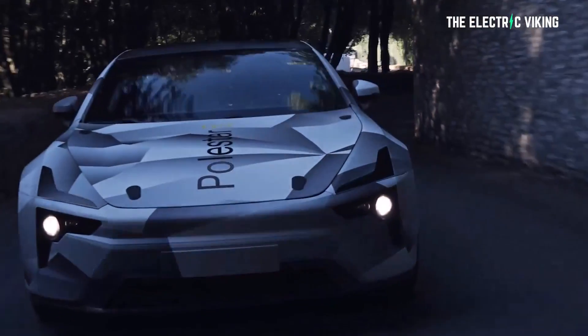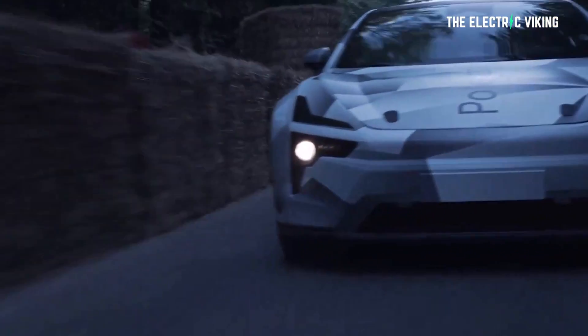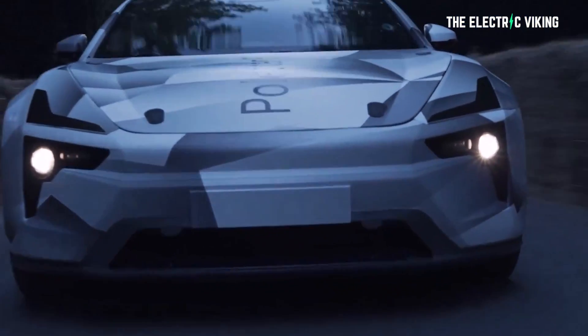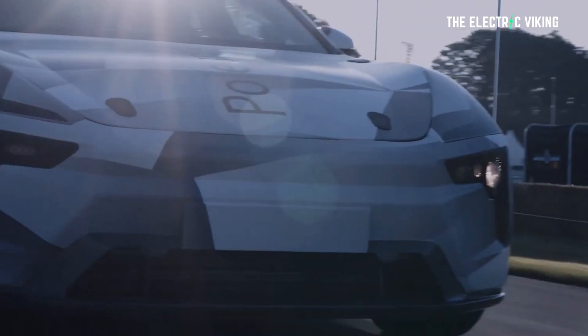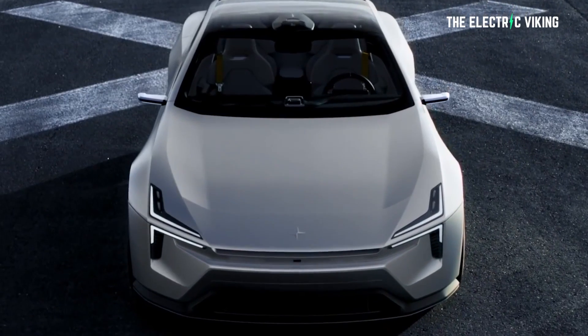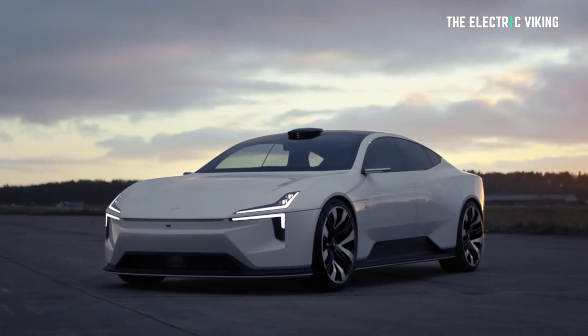Look at this car — it looks amazing. If we actually look at the specs: 871 horsepower, 664 pound-feet of torque — that's 650 kilowatt — dual motor powertrain with a 103 kilowatt-hour battery, 800-volt charging, charging to 80% state of charge in 20 minutes. What more can I say?